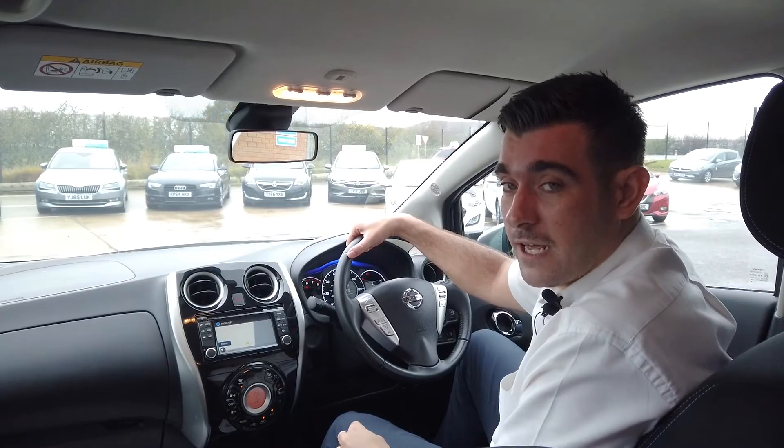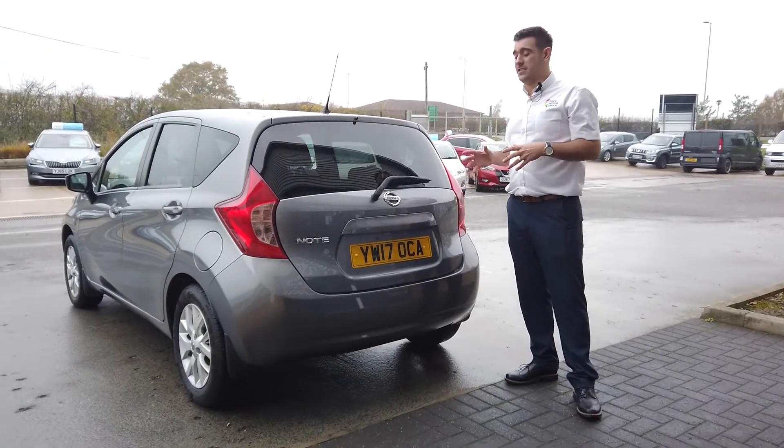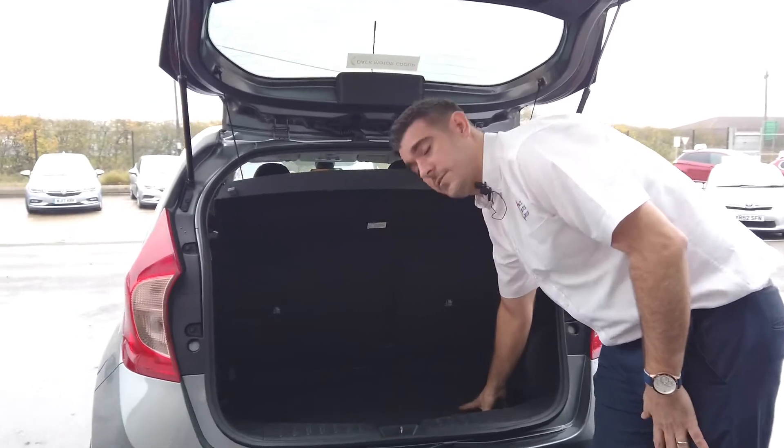You can achieve a combined 60 miles per gallon on this car with zero road tax. The last section I want to show you is the boot space on this car. Even though it's a small car, it's got a lot of room in here, which is also quite deep, so you can get lots of bits in here as well.